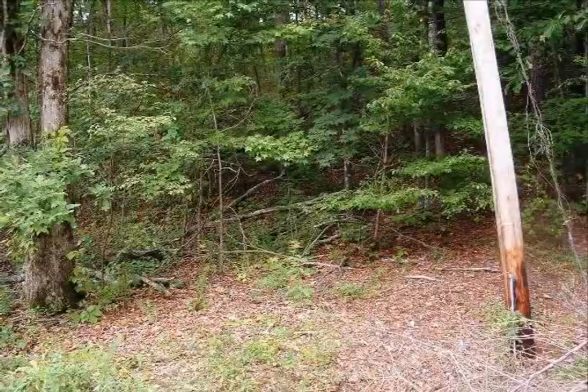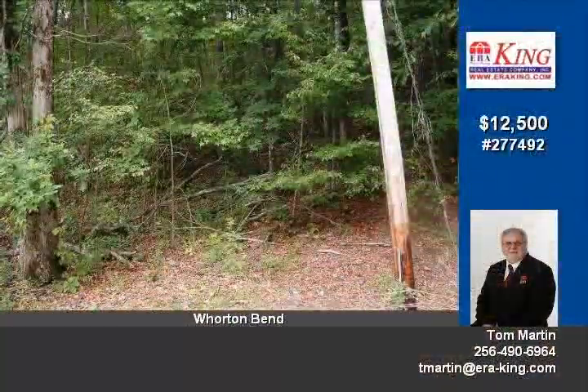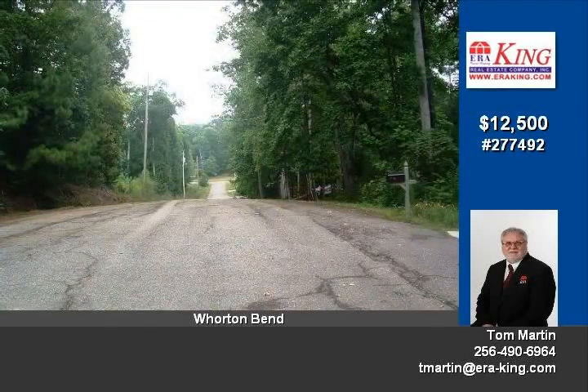Hey, this is a beautiful tree-covered building lot located on the end of a dead-ending street, slightly sloping uphill. This lot has a great view of the street and hills within the city limits of Rainbow City, but still somewhat secluded and yet convenient to everything.